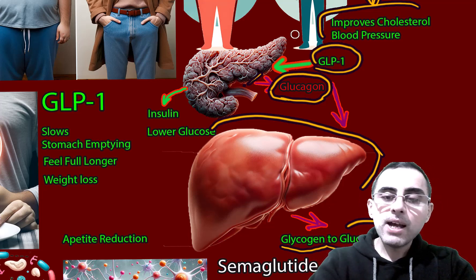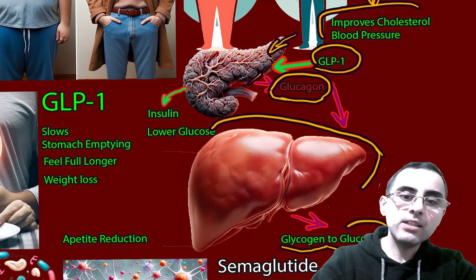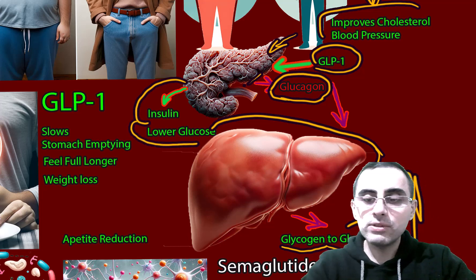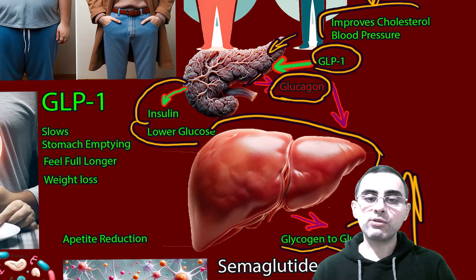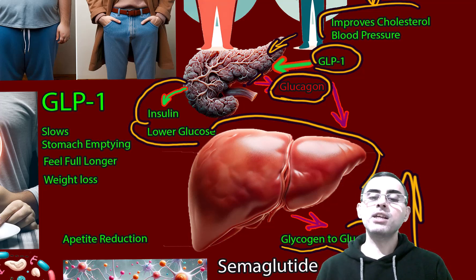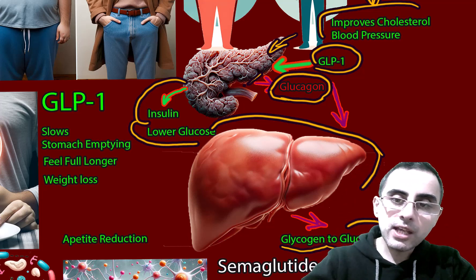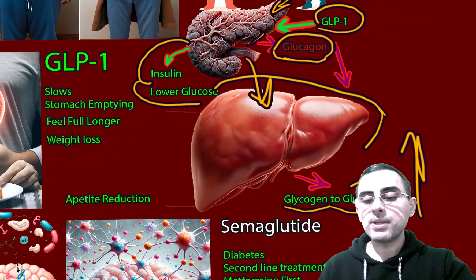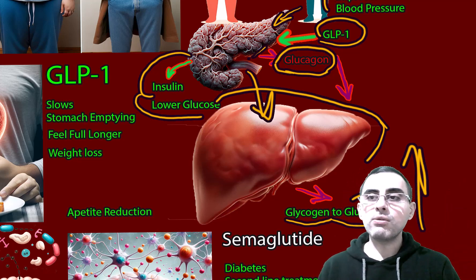Glucagon-like peptide-1 acts on the pancreas and stimulates the release of insulin. Insulin causes lower blood glucose levels. That's the first action of semaglutide — it causes low blood glucose levels, which is why it works for diabetes.